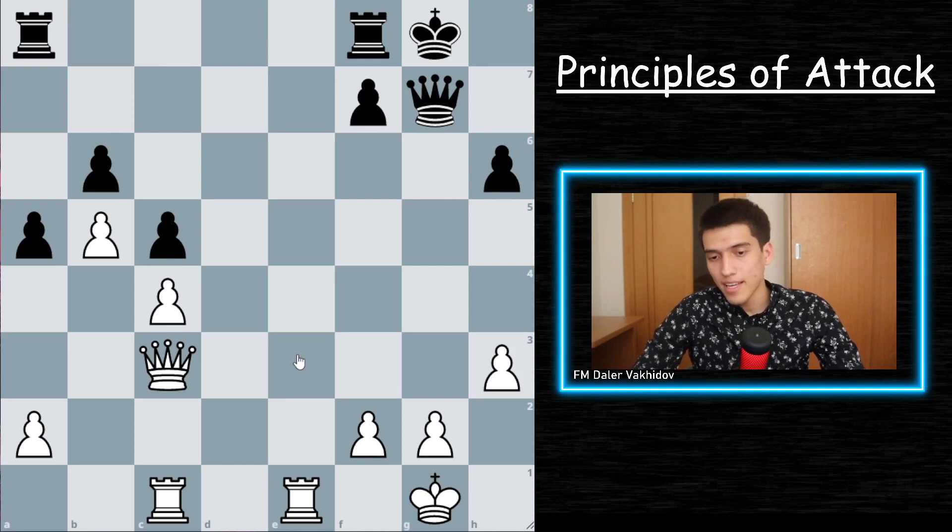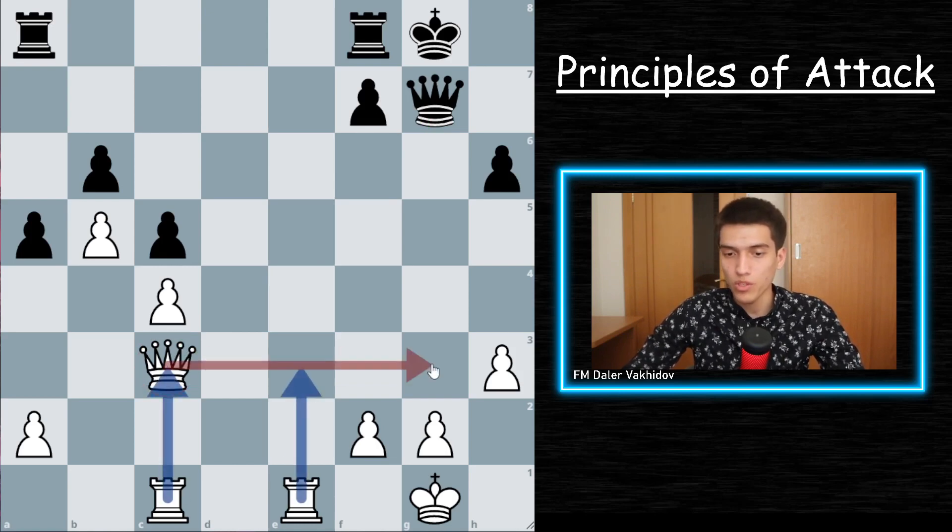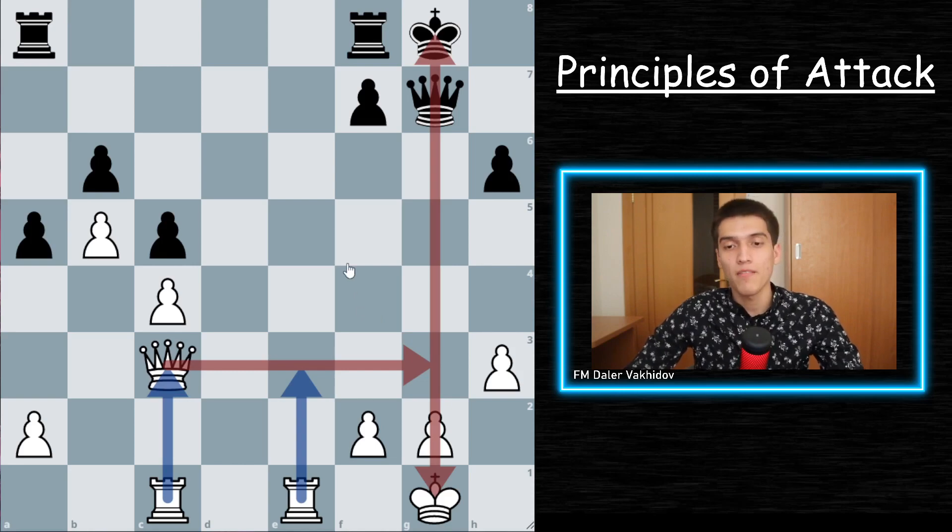Here we can see that white is currently up a pawn, and while trading the queens would still give white enough advantage to win the game, it would actually be even better to avoid trading the queens. Because black has a problem over the g-file, instead of trading queens, what white needs to do is avoid trading them and try to lift one of the rooks to the g-file, which can give white even more advantage.